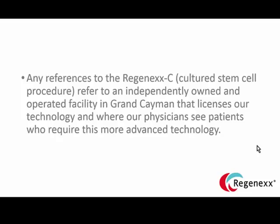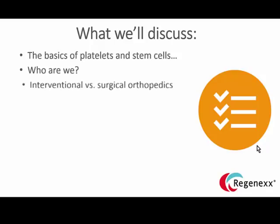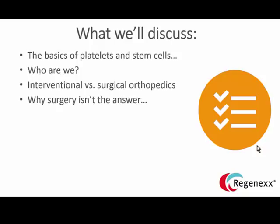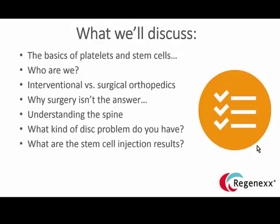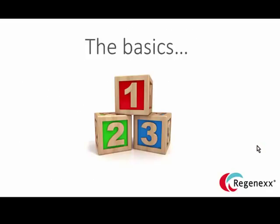So what we'll discuss today: the basics of platelets and stem cells, who we are, interventional versus surgical orthopedics, why surgery often isn't the answer for spine problems, understanding the spine, what kind of disc problem you have, what our results are, and treating other areas outside of the low back including the neck and facet joint. Then we'll wrap it all up.